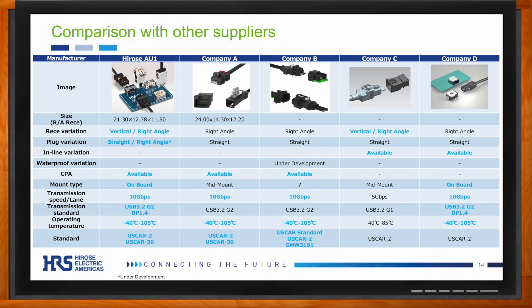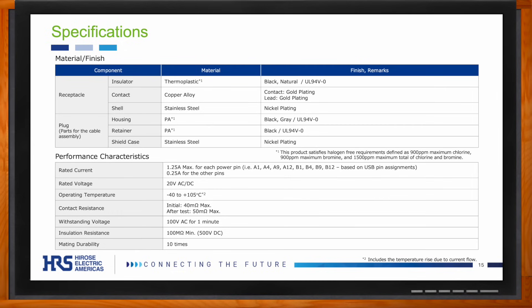The most interesting specification is the current rating of 1.25 amps per pin based on USB pin assignments. Because the AU1 supports a wide range of cable diameters and has a relatively simple construction, this current rating can be flexible and actually increased by using higher wire sizes. Customers can fully customize their usage of the AU1, giving more design flexibility. Think of the AU1 as a high-speed, high-pin-count, versatile connector made to fit all your design needs and protocol specifications.